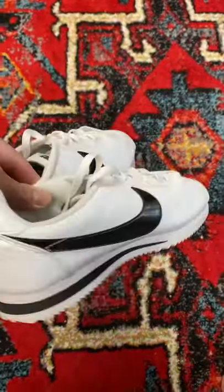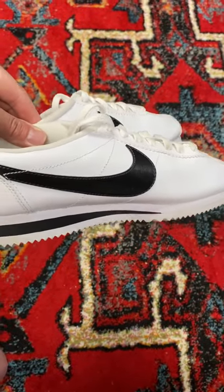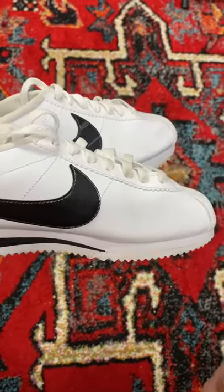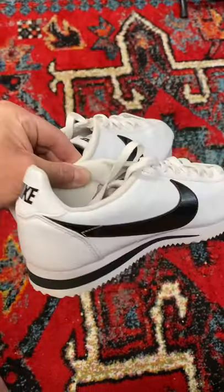I paid $4 for these at a thrift store, and they're selling anywhere from $38 to up to over $50 a pair, so great little snag for some used Nikes. Always grab used Nikes if they're in good enough condition because there's such a hot market for these. I was really glad to grab them.